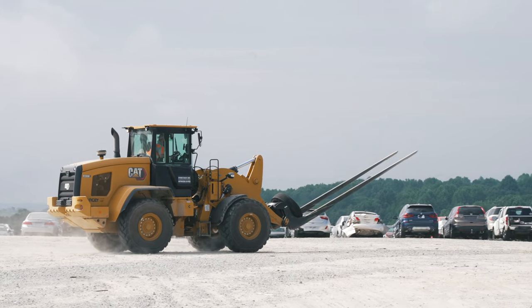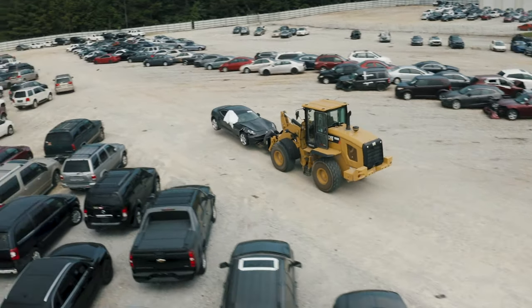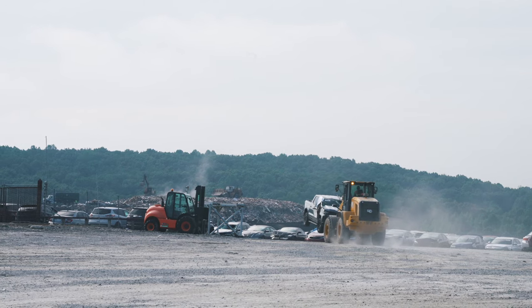Right now we're about 950 Cat938s, the oldest of which are about 17,000 hours. Copart has never had to replace a pin or a bushing anywhere on the front end of a Cat938.